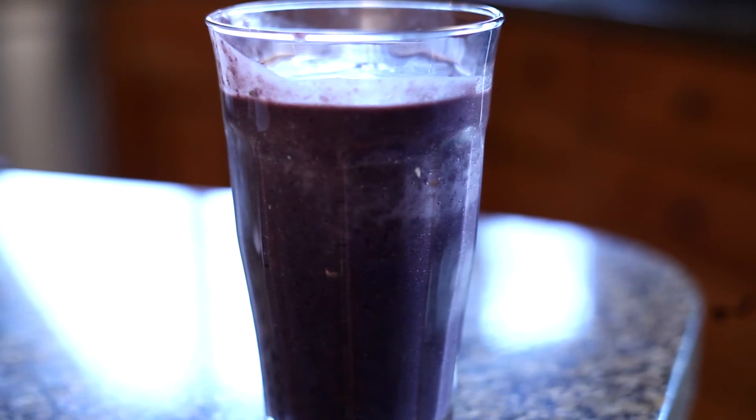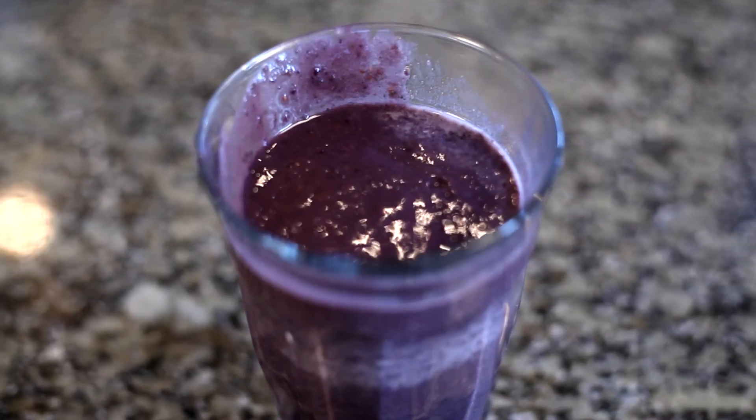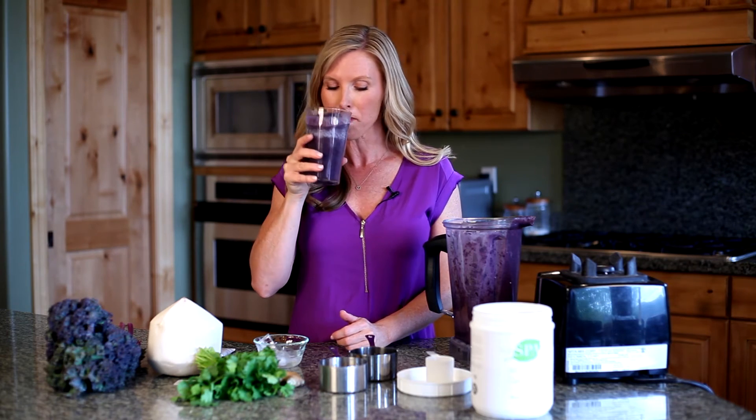Wow, look at that color — a beautiful purple smoothie full of antioxidants. It actually matches my shirt! This provides the hydration, the antioxidant protection, and the nutrition you need to help nourish your skin from the inside out — and it tastes great too.